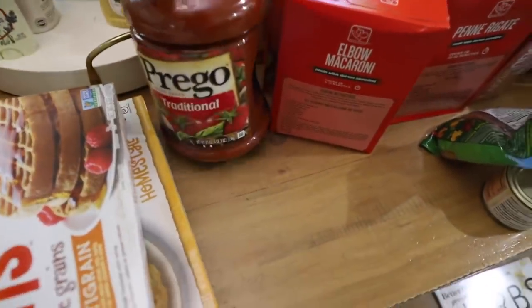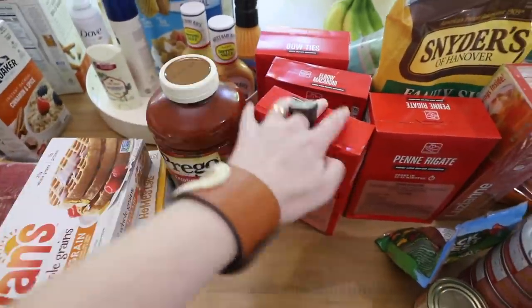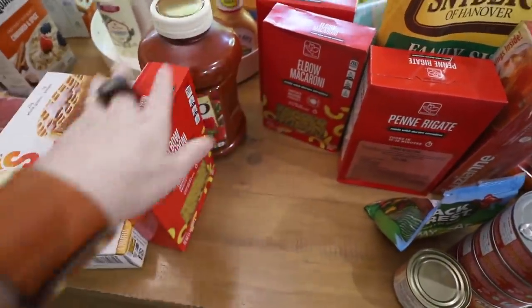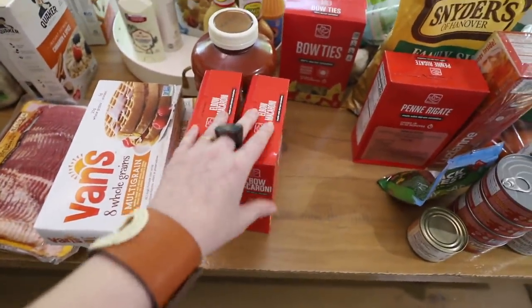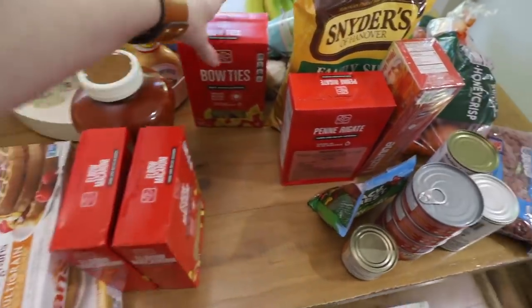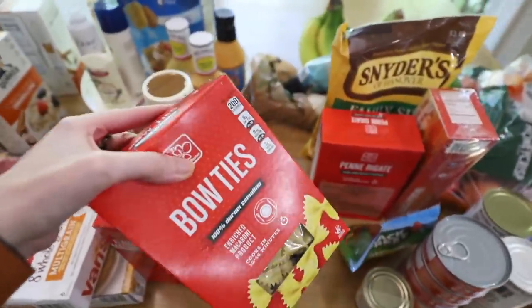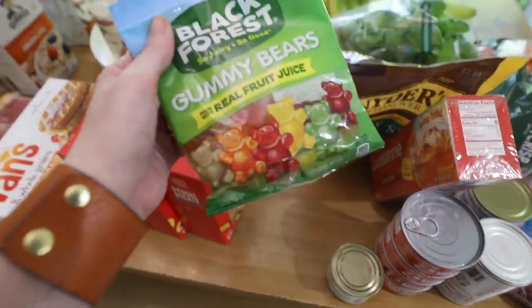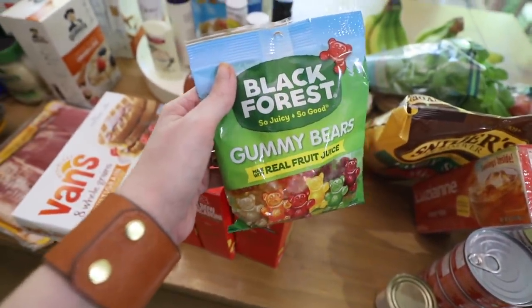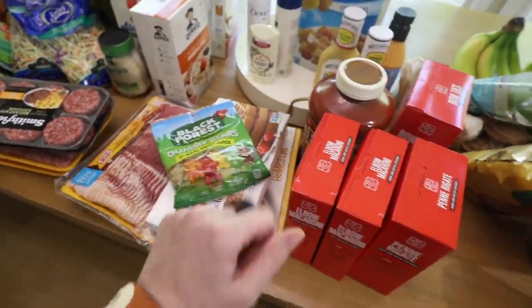Then we got a big old giant thing of spaghetti sauce — self-explanatory — and some elbow macaroni. I usually get these things in much larger boxes, but I just have to get what is available in the store. Christopher requested bow tie pasta — I'm not sure what he wants to make with that — as well as some penne. These are the greatest gummy bears of all time; I'm just going to say that. If you've never had them, try them. So delicious.